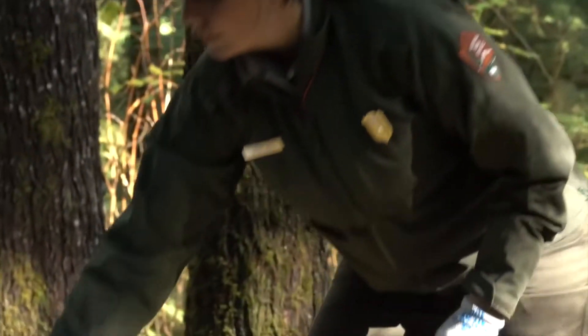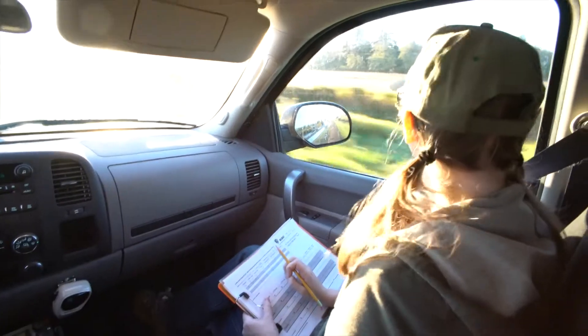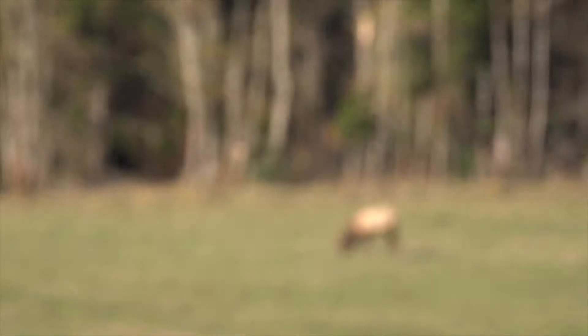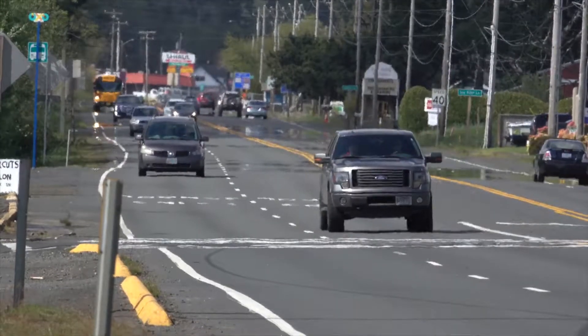Since elk cross property lines and boundaries at will, the park also conducts routine morning roadside surveys that encompass private and public lands outside the park. With rural and urban development that fragments the habitat, these methods help track how elk respond.